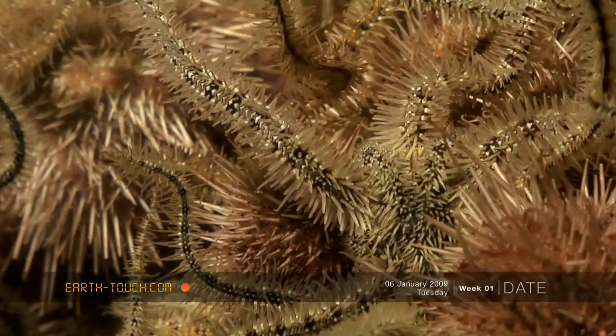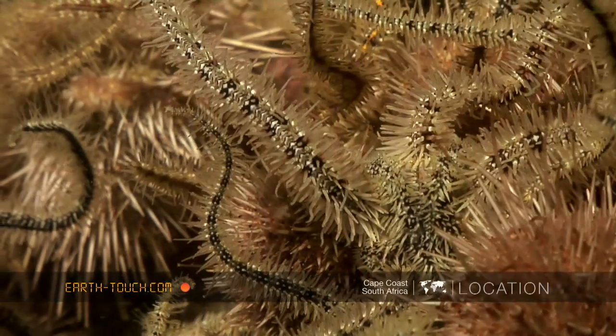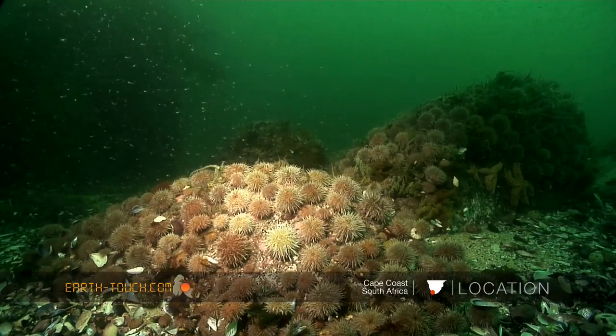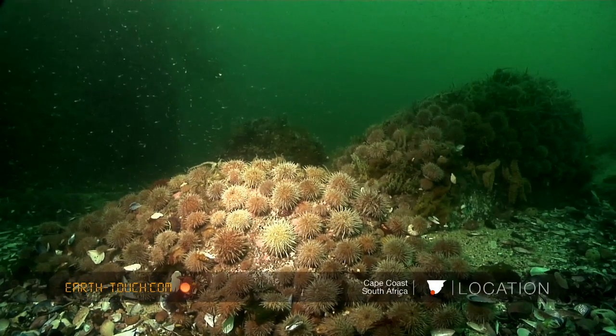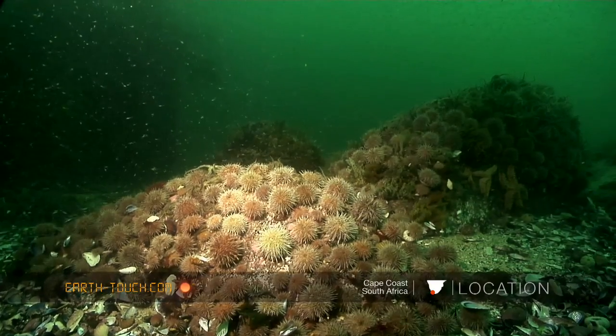These little brittle stars all feed on microscopic organisms, tiny little crustaceans, decaying flesh, things like that. And once you pull away from these rocky outcrops, you can just see an absolute mass of sea urchins intertwined with these little brittle stars.